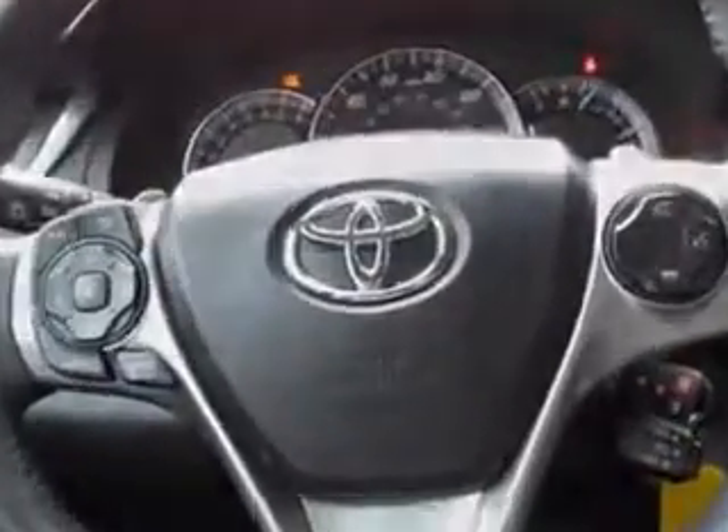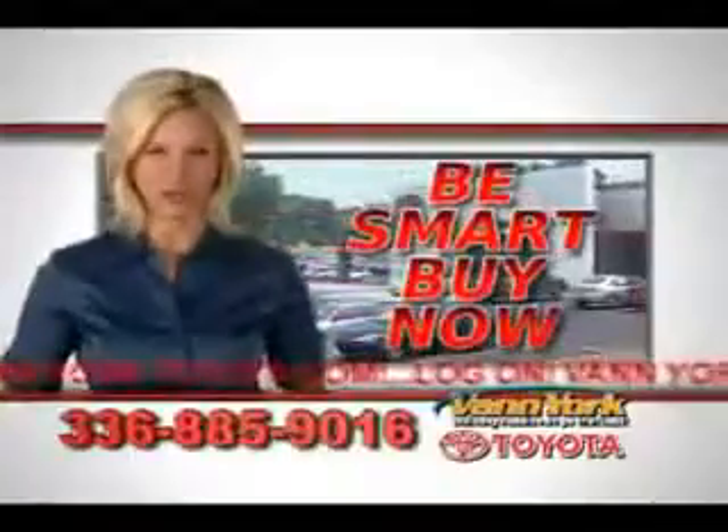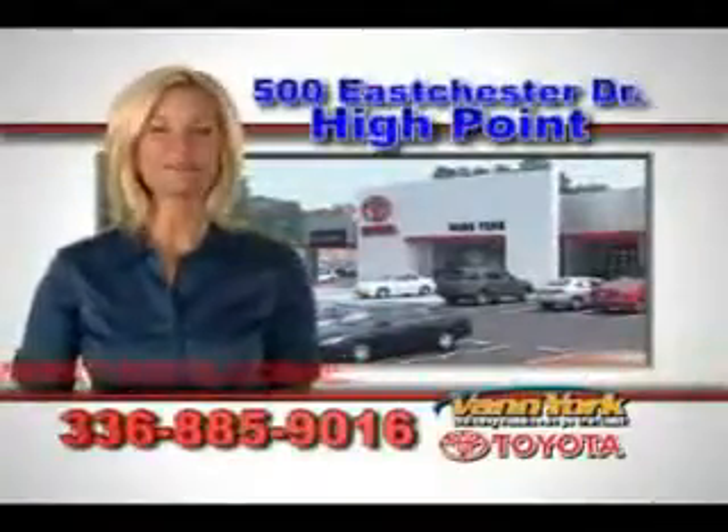See us at Van York Toyota today. Be smart and buy now at Van York Toyota. Van York, building relationships that last.